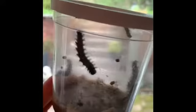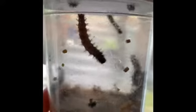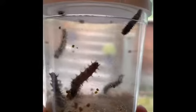So here are our caterpillars. They are growing bigger by the day. They've been busy eating all of that brown material you see at the bottom of the cup.